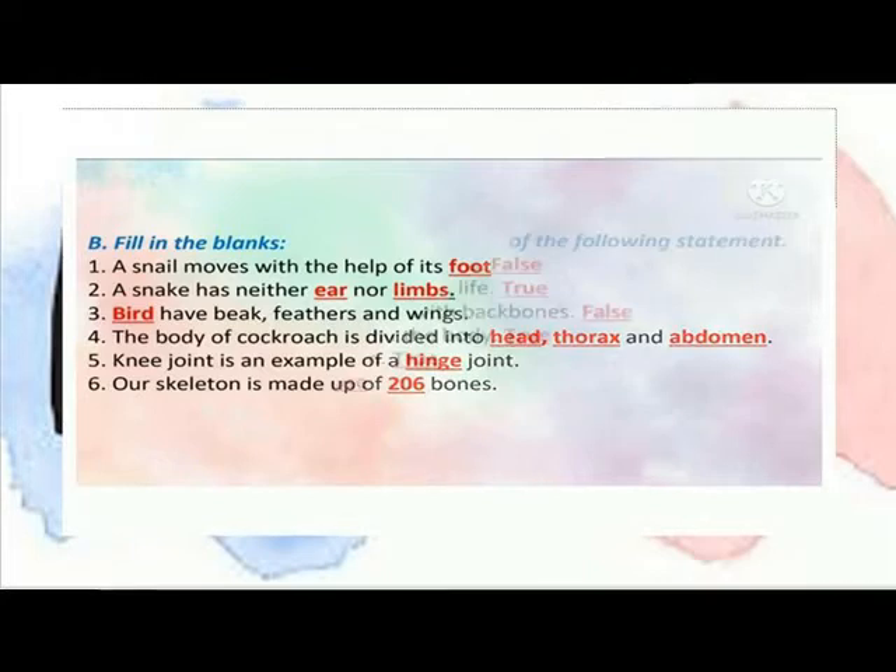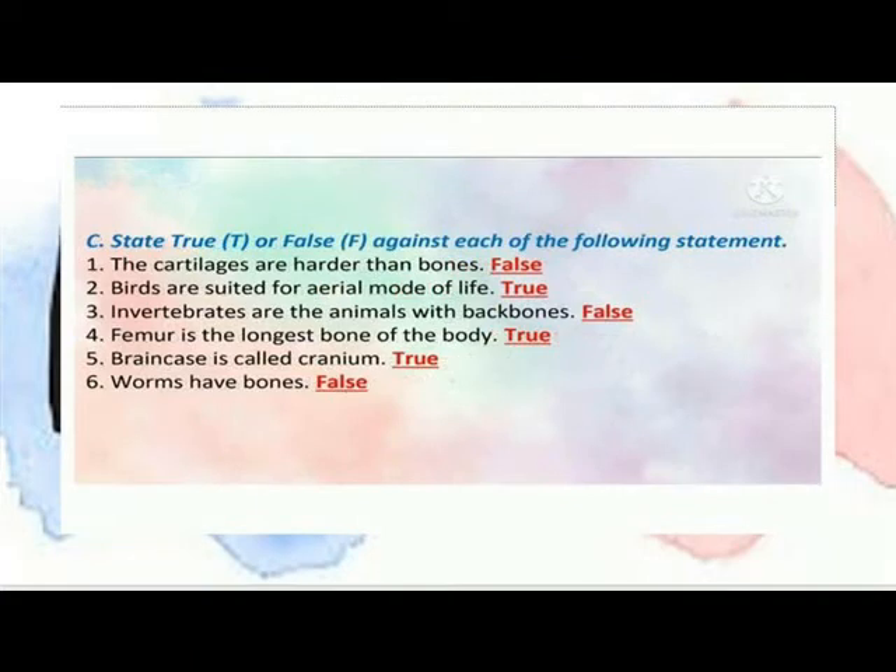True or False: The cartilage is harder than bone — False. Birds are suitable for an aerial mode of life — True. Invertebrates are animals with a backbone — False. The femur is the longest bone of the body — True.